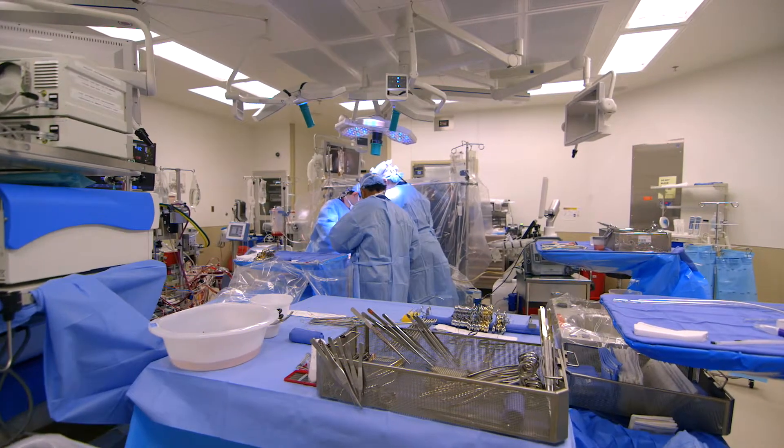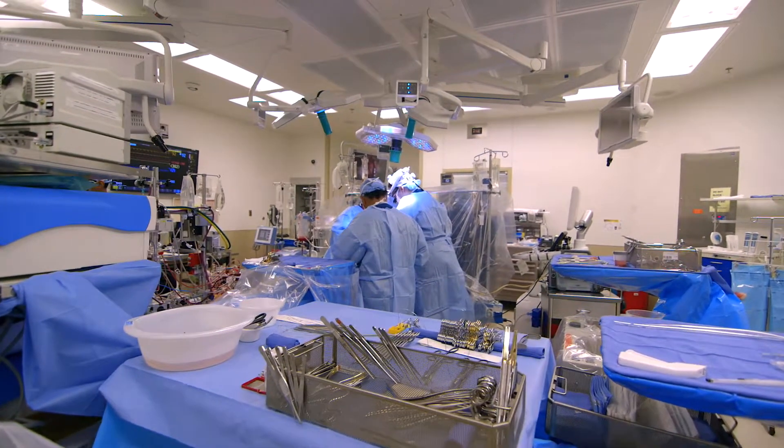When patients present to us with severe symptoms and they've already had numerous procedures, we can offer transplant, and in many patients that changes the whole natural history of their cardiomyopathy and gives them great survival with an excellent quality of life.